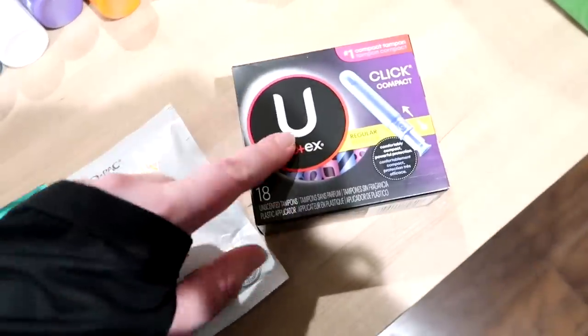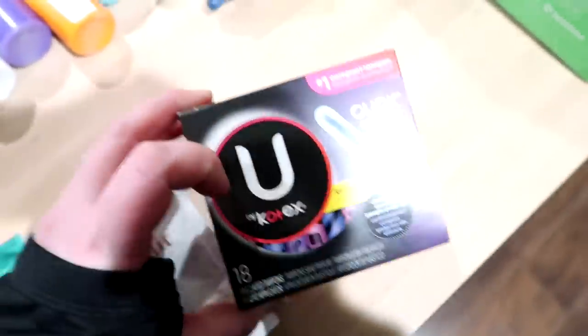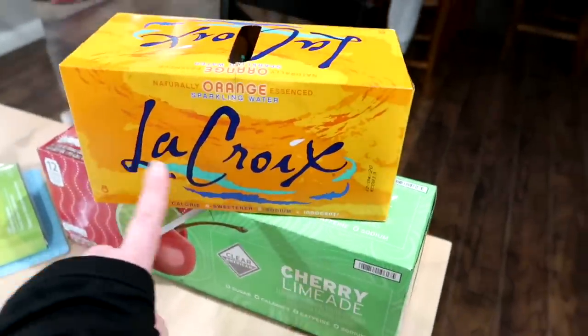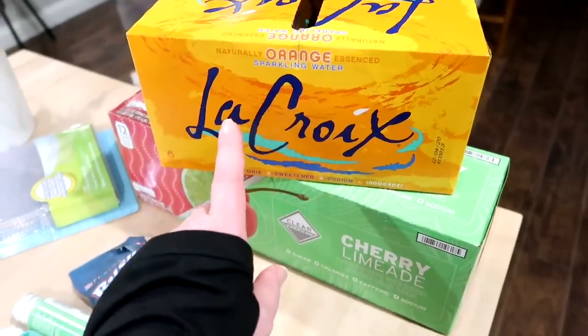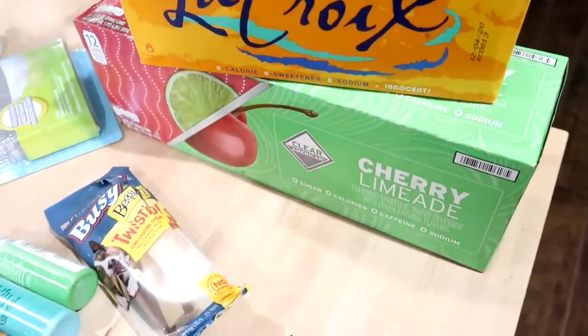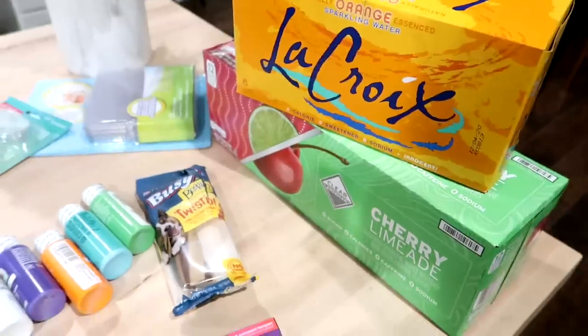I got some tampons — the Kotex U, which are the ones I like. I also got Murphy some bones and I already gave him one. And I forgot to mention drinks: I got an eight pack of La Croix orange flavor, which was on sale for three dollars at Walmart, and a twelve pack of the flavored sparkling water cherry limeade from Walmart. So that is everything that I got at the store.